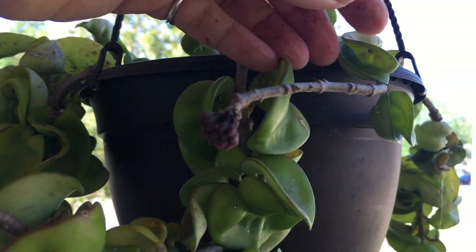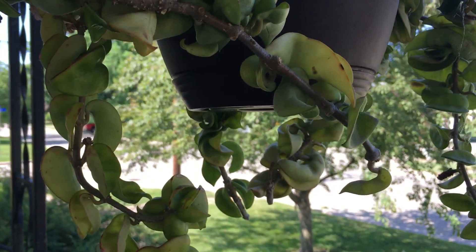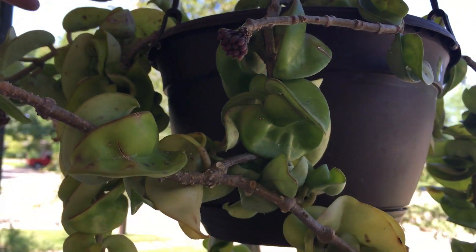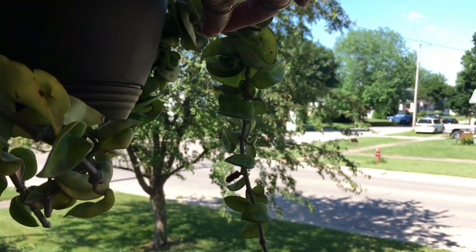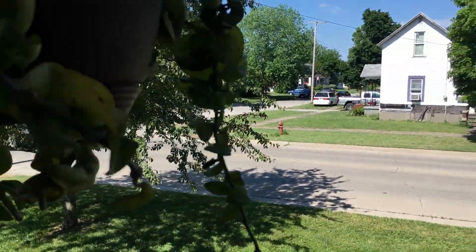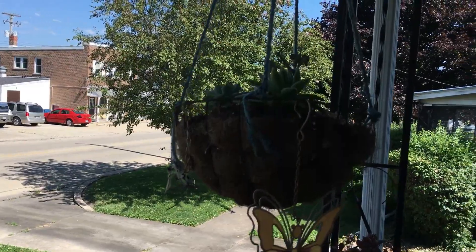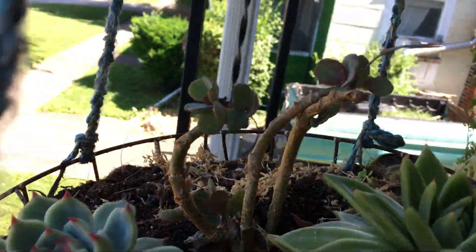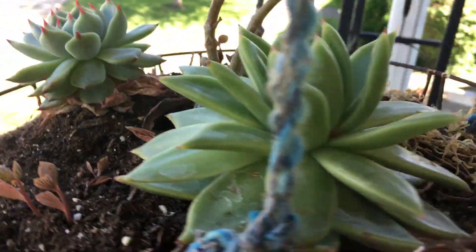This might be another bloom coming on there. It's kind of still beat up because I had it hanging under the suet last year for a while, and the birds dropped the suet and they pecked on it. Look at that coming up from that center plant — that's way cool.